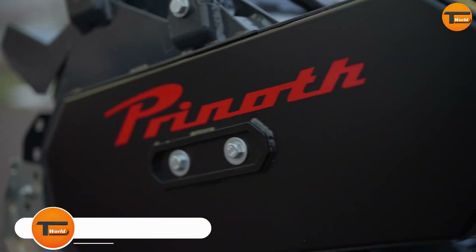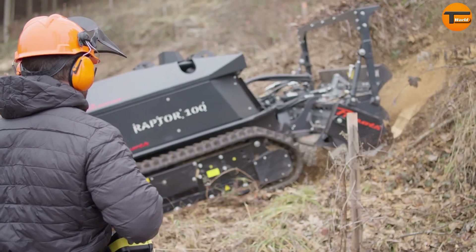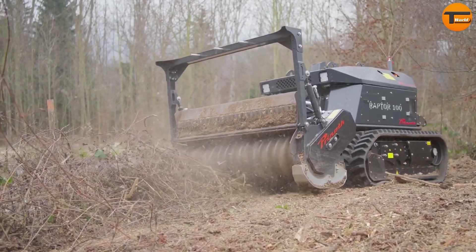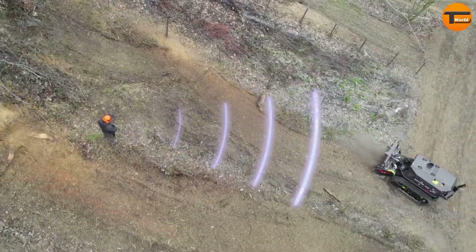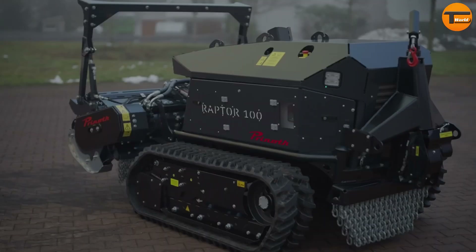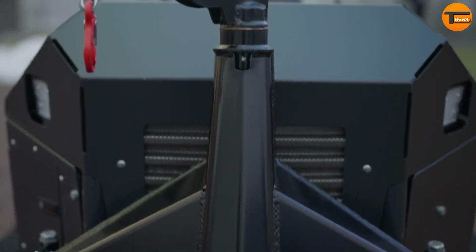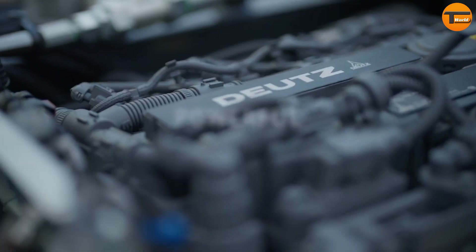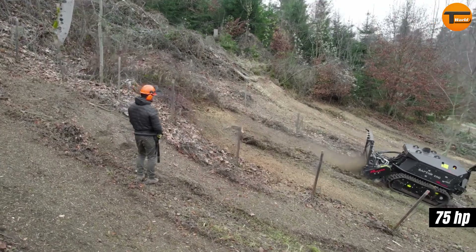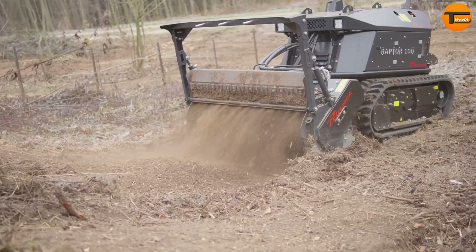The Prinoth Raptor 100 is a game changer for land clearing and vegetation management. It's remote-controlled, making it perfect for forestry professionals who need a machine that works in tough conditions. Even though it's compact, the Raptor 100 is highly maneuverable, able to handle difficult terrains and tight spaces. Powered by a reliable Duetz diesel engine, it delivers 75 horsepower.